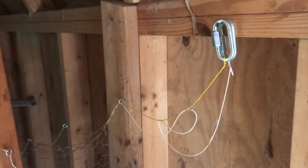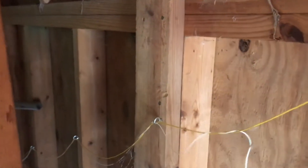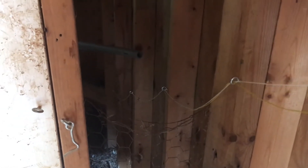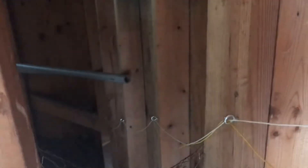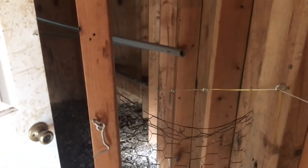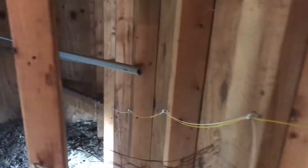This is our string system. The yellow string we pull to close — the door is open right now and if I pull the yellow string it'll close the door. That way when I'm working in here I can keep the roosters or the whole flock out. They're all in the woods right now so I don't need it shut. I can open it back up with the white string — just get it latched and then hang the carabiners back up on the screw.